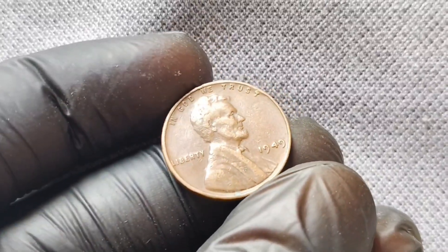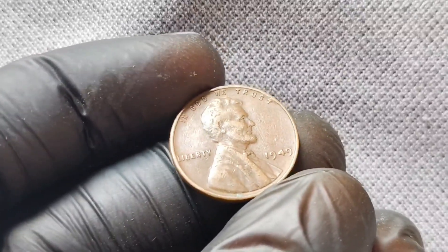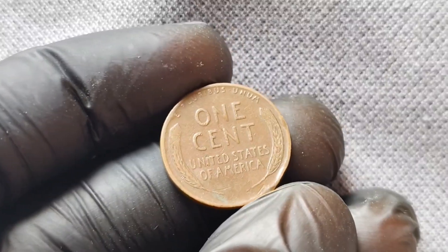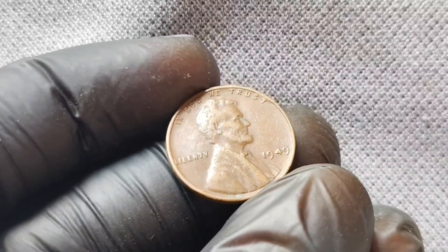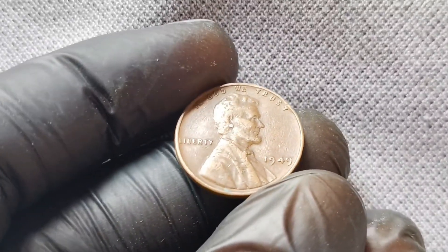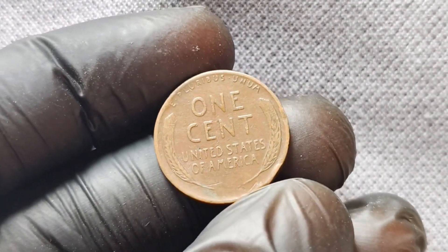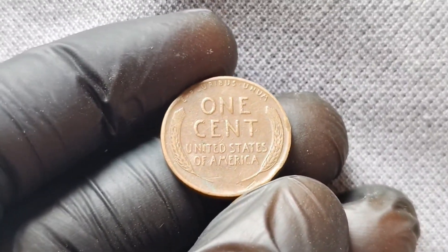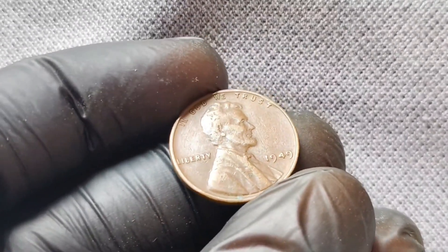We're diving deep into the fascinating world of the 1949 Wheat Lincoln penny. You might be wondering what makes this particular penny so special. Well, buckle up, because we're about to uncover its incredible history, value, and potential worth of millions of dollars. Let's start with a brief history lesson. The 1949 Wheat Lincoln penny was minted during a time of economic prosperity and post-war boom in the United States. It was a time when the country was experiencing growth and transition, and this penny symbolizes that era perfectly. The design features the profile of President Abraham Lincoln on the obverse side and two wheat stalks on the reverse side — hence the name, Wheat Penny.